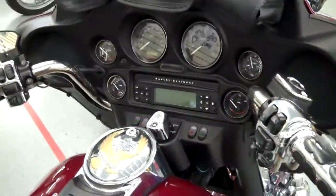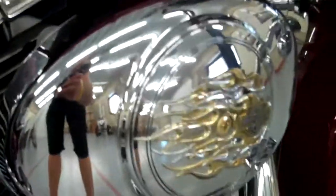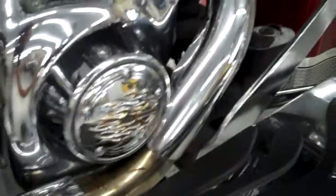All your controls, instruments, and gauges up here. You'll see some of these bling bits — lots of flame accents right through here and down here too. Floor boards, brake pedal, highway bars, back here on the passenger pads, even on the grips — everything here.